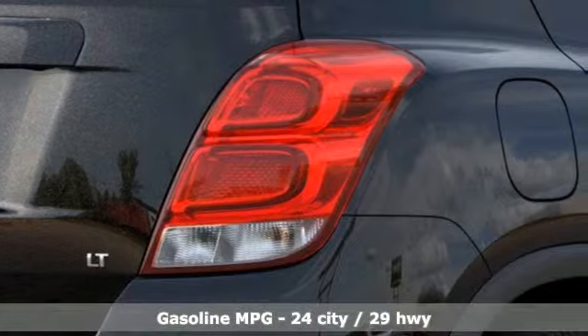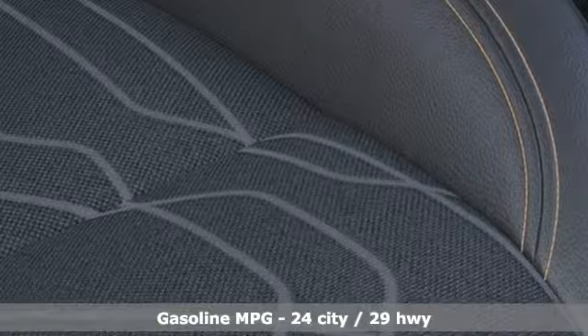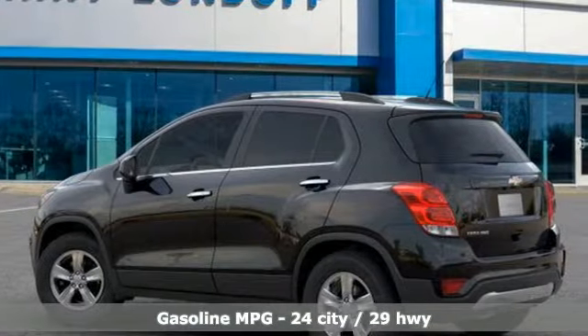It comes with the features you need, and better yet: an intercooled turbo inline four-cylinder engine, manual tilting steering column, and streaming audio.